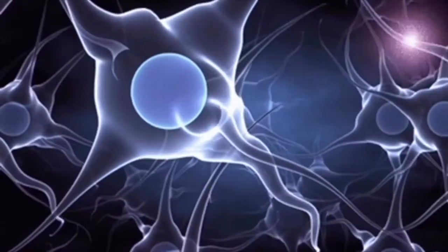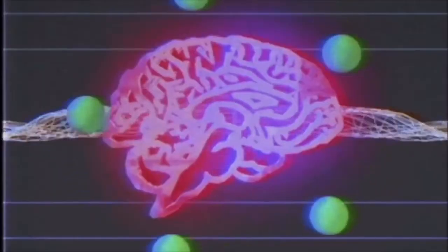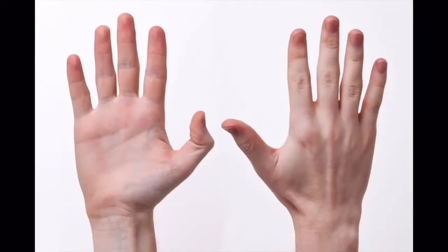First, let's see how playing an instrument is different from other forms of brain training. Playing an instrument turns on basically every single area of the brain simultaneously, especially the visual, auditory, and motor areas. Unlike brain games, playing a musical instrument is a very rich and complex experience.